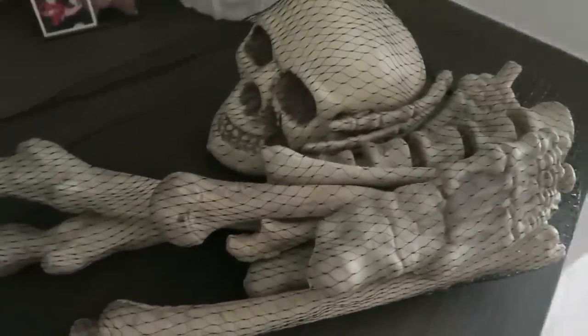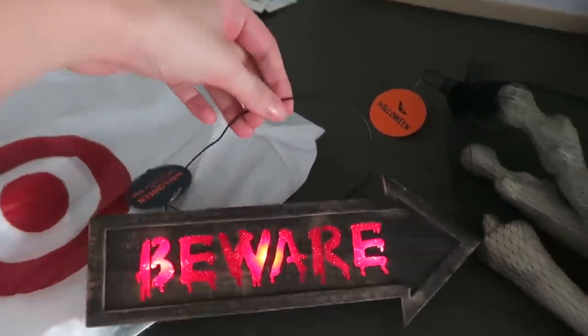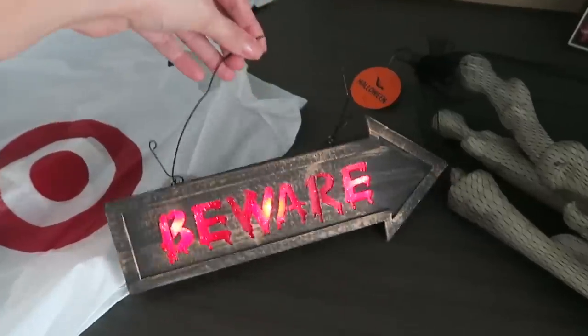I think that's everything new I've purchased this year. I did pick up a couple of other things from Target — a bag of bones to use outside when people come trick-or-treating, and a light-up beware sign I could also style outside. I went a little nuts, but I got really excited. It's so exciting to have access to this kind of Halloween decor, because before TK Maxx, we really didn't have anything like this in Australia. So now I'll style all this stuff around the apartment and show you how it looks in situ.